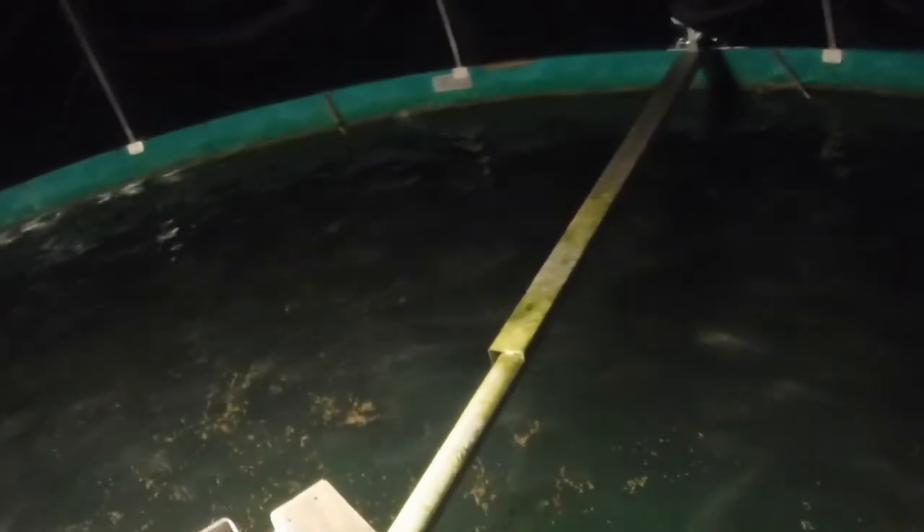Now we're going into one of the closed tanks. These are a totally controlled environment — temperature and light cycle controlled — and it's a recirculated system. You can see the water is a bit murkier compared to the crystal clear water in the other tanks. This tank holds about 1,500 to 1,800 fish.